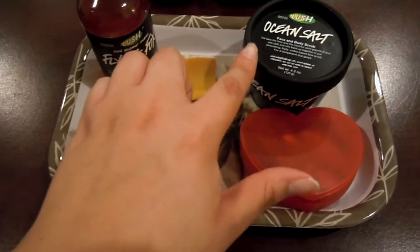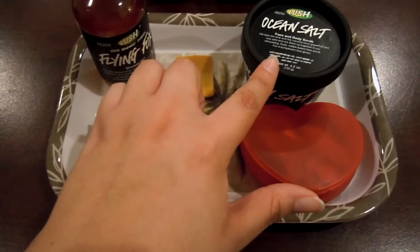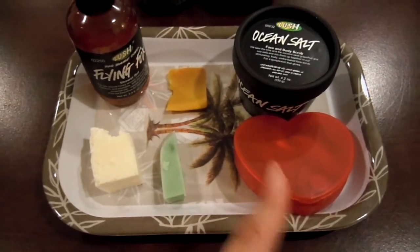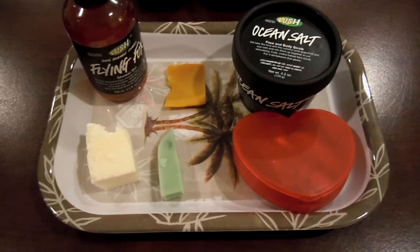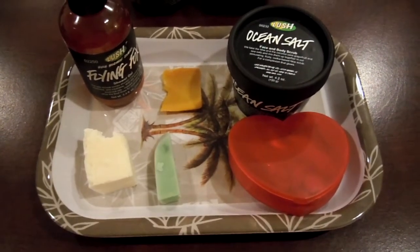Now I'm going to be using this on my face afterward, but you can also use this all over your body. This is Ocean Salt, which just smells like a margarita — it smells so good. Lime, coconut, grapefruit, sea salt — it's just really great for this entire theme right here.